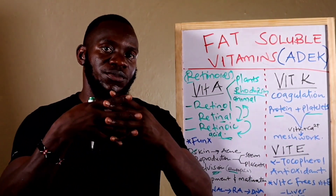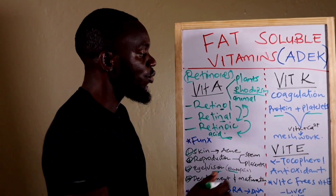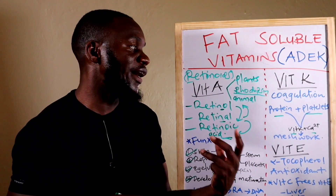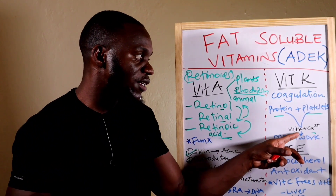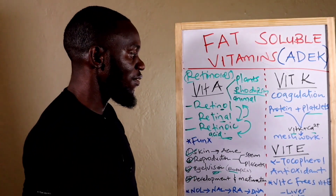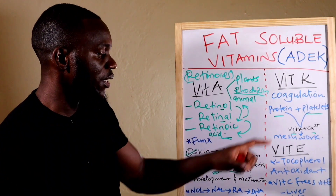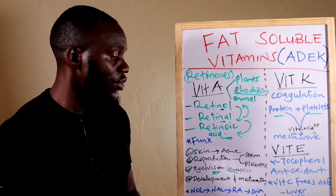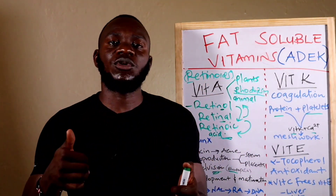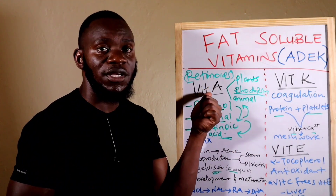Coagulation proteins plus platelets combine to form that mesh, and this combination is aided by Vitamin K. However, you cannot use Vitamin K alone — you must also have calcium, which can be sourced from bones or diet. Vitamin K is therefore very important in the coagulation process: forming the mesh, covering the wound, beginning recovery, and forming a scar. Sources of Vitamin K include sauerkraut, liver, organ meats, cruciferous vegetables, and carrots.